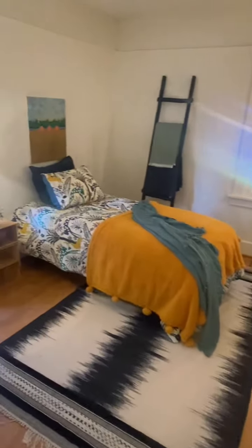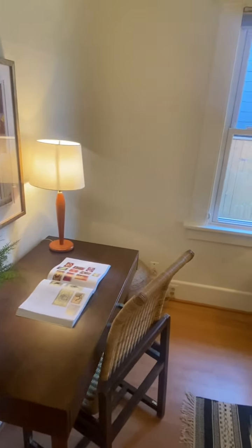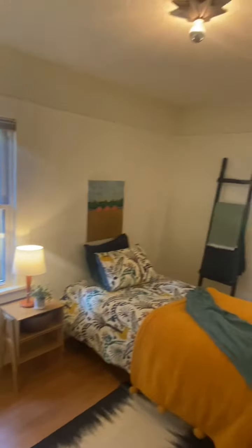Sizable back bedroom with windows to the south and west. Kind of a cool light fixture there as well, and of course a closet.